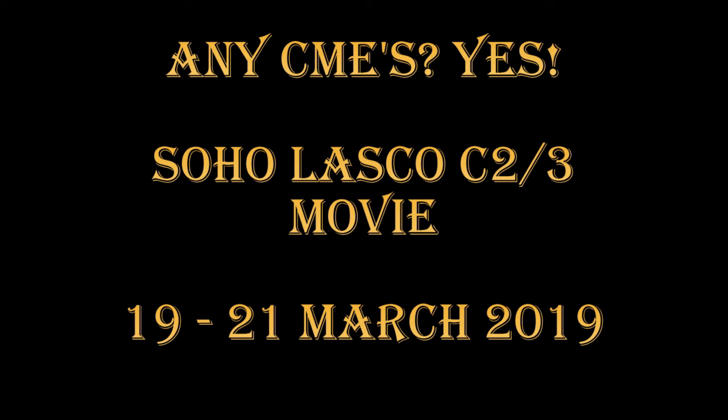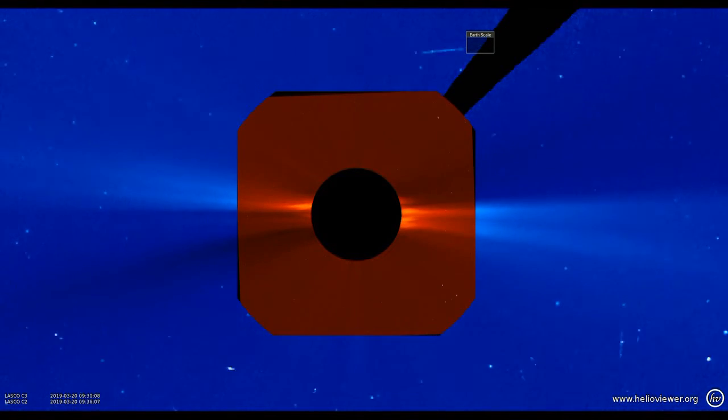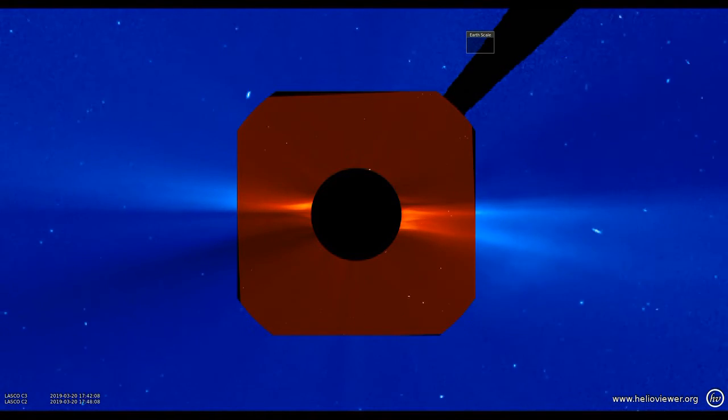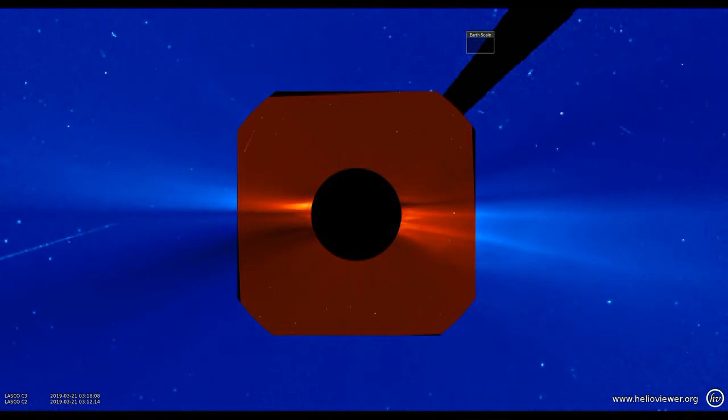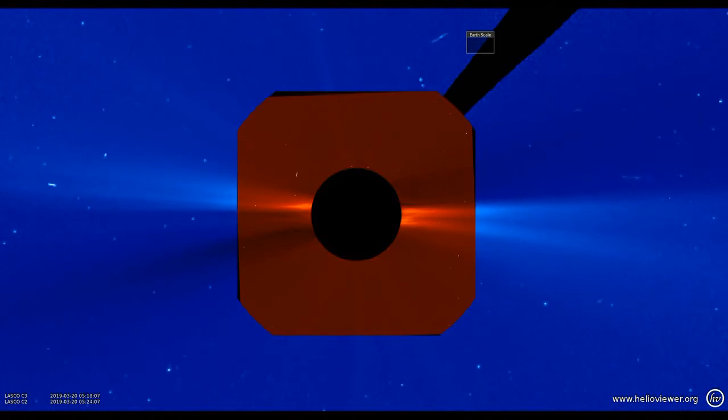Are there any CMEs? Let's take a look at the SOHO LASCO movie and see. Look to the right, which is beyond the west limb of the sun — there's the first coronal mass ejection, and there's a second. There are three repeats of this movie.